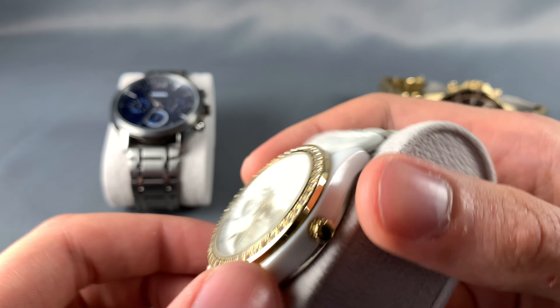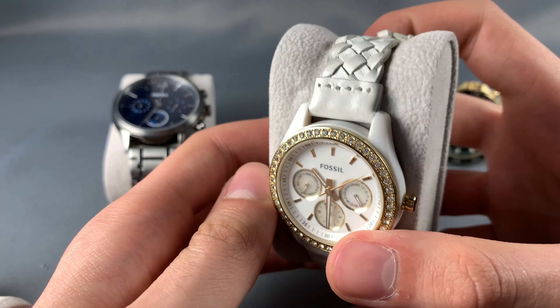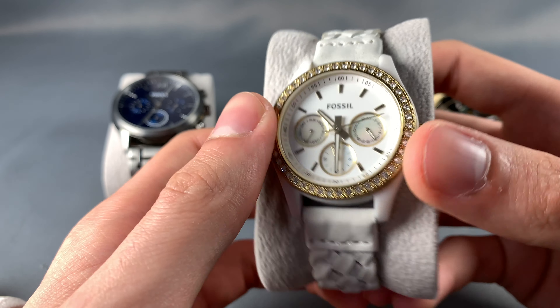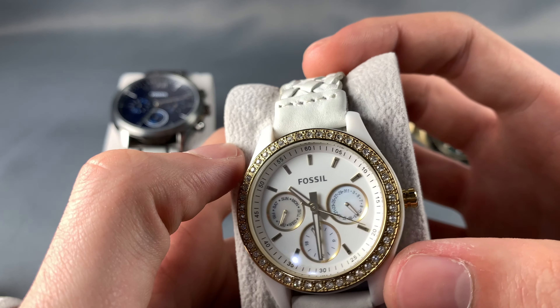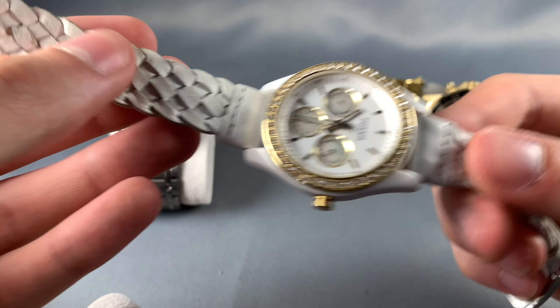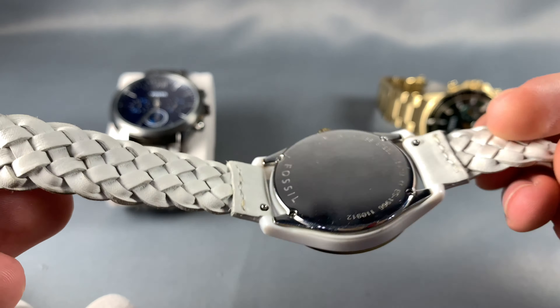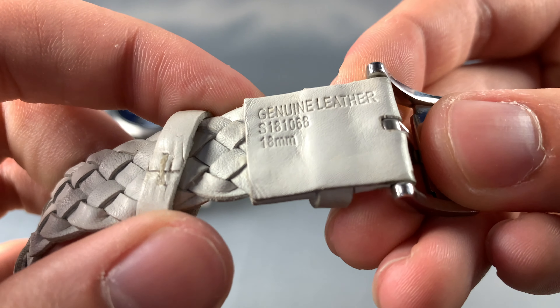This watch is about 10 years old, so it's held up the test of time pretty well. It probably hasn't been worn for more than four to five years of its ten-year life, but it's still a very nice good looking watch. It has a leather strap — genuine leather — pretty nice.